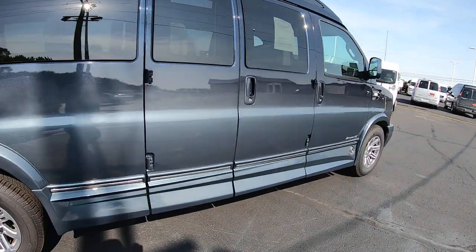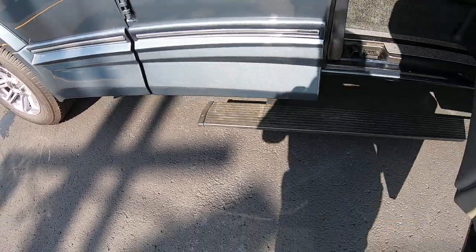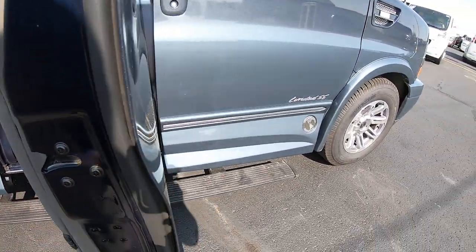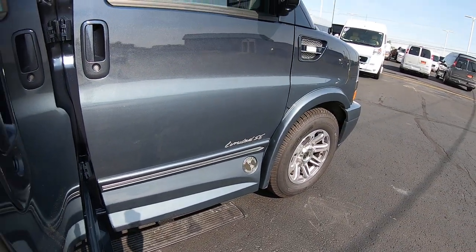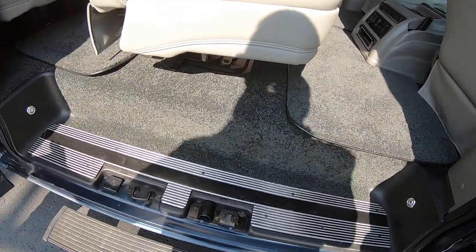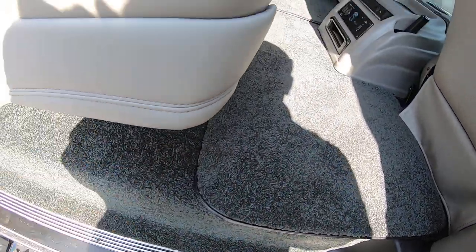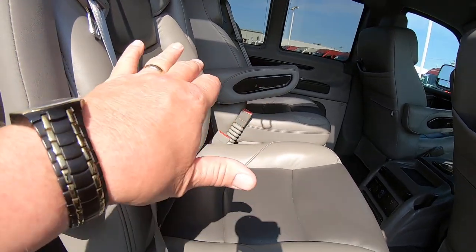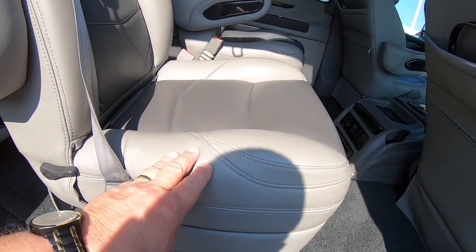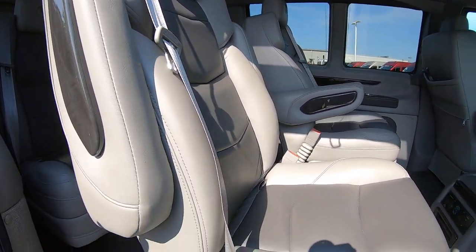Coming to the side doors here — of course, the power running boards come out. From the side door up to the passenger front door, the carpet in here is a dark slate. Now these four captains here in the rear are swivel and are on a quick-release base, so you can actually remove them if you need more room.